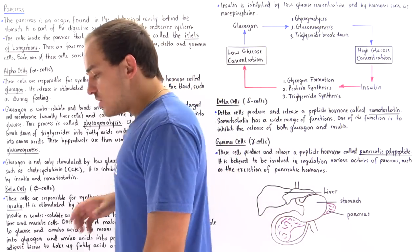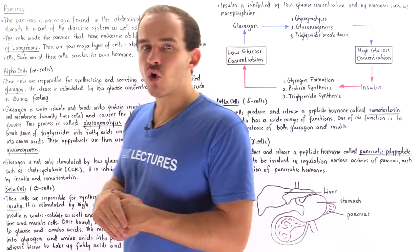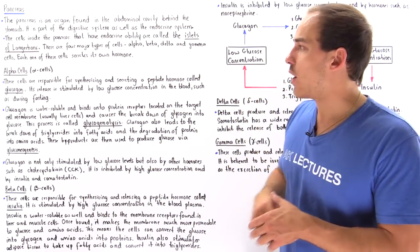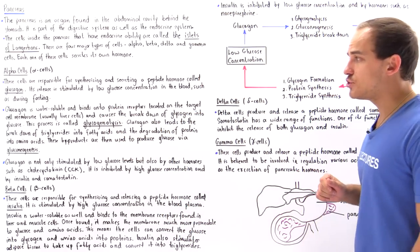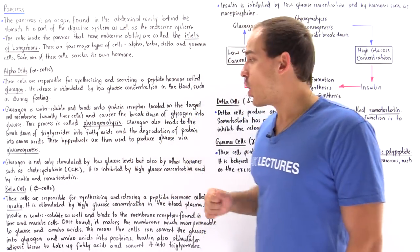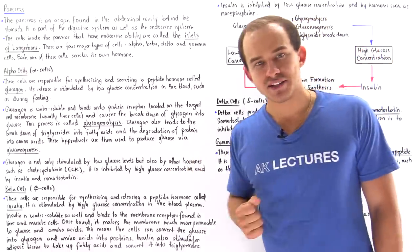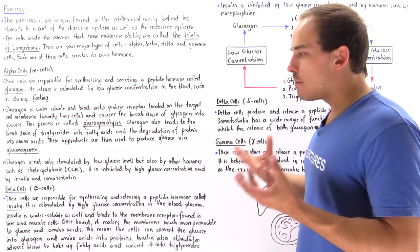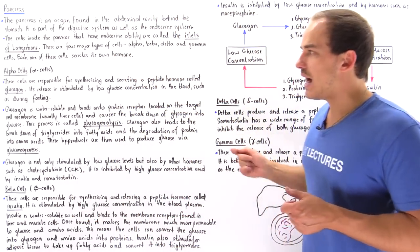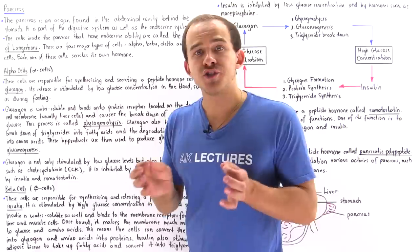Beta cells in the islets of Langerhans also release a peptide hormone, but this one is known as insulin. Insulin acts antagonistically with respect to glucagon. Glucagon is released when we have low concentrations of glucose, whereas insulin is stimulated when we have high glucose — for example, right after we eat a meal and our body has plenty of glucose circulating in the blood. At that point, glucagon is inhibited and beta cells release insulin.